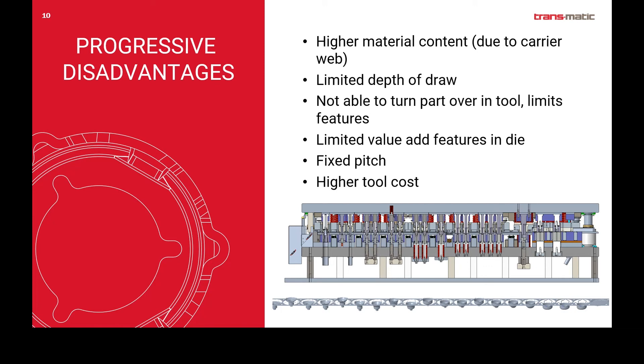Another disadvantage is you're limited in your depth of draw. You can only get a stretch web to move so far before that stretch web either fractures or the depth of draw is so long that the integrity of the strip is compromised and you can no longer transfer it back to die level and slide it to the next station. Additionally, you can't turn the part over. You can do straight up and down and you can go sideways with side motion tooling, but if you're doing a step draw and you have a bottom in a part and you need to get rid of a slug, turning the part over would allow you to do that.